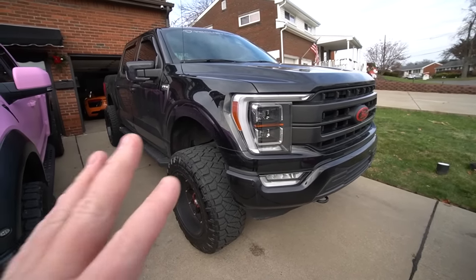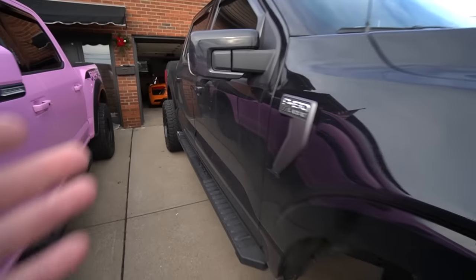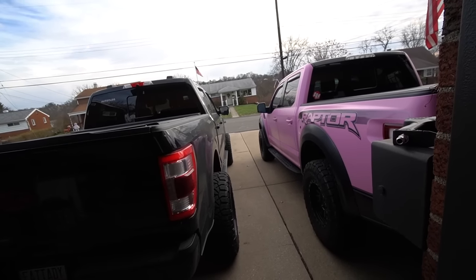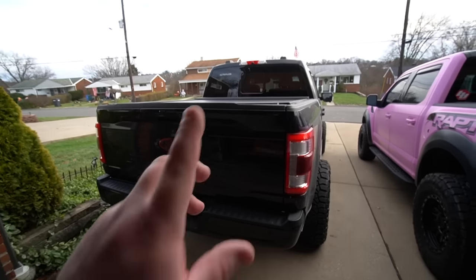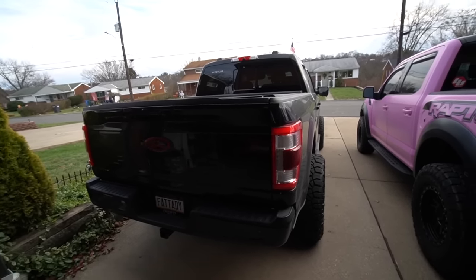The F-150 was a $64,000 truck when I bought it. I put $15,000 down. My payment per month on this truck is $870. So $870 plus $530 is $1,400 a month for those two vehicles.